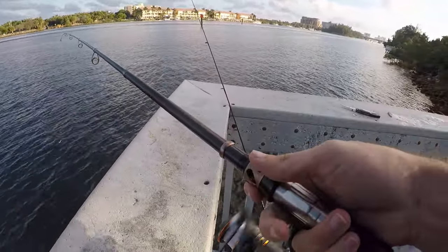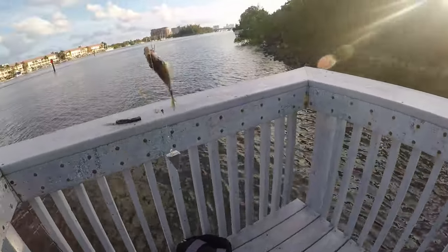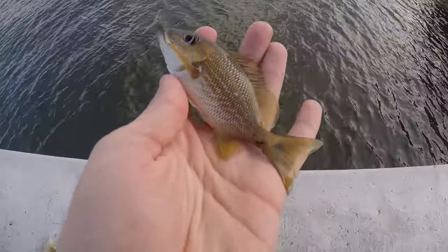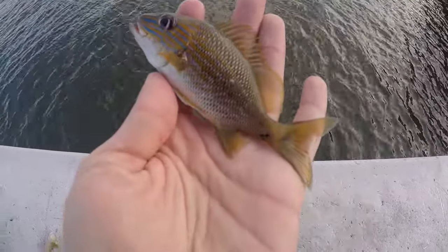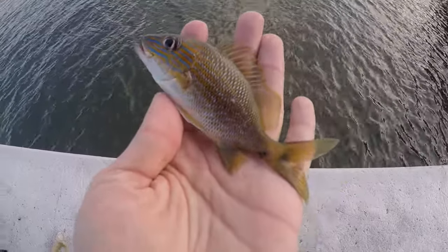What do we got over here? A little guy — a little white grunt, I think. There are a couple different grunts that look pretty similar. I believe this is a white grunt, not a blue stripe grunt, even though it has blue stripes on the head. I'll double check that later, but I think this is going to be a white grunt.